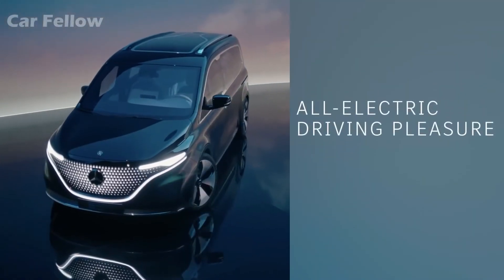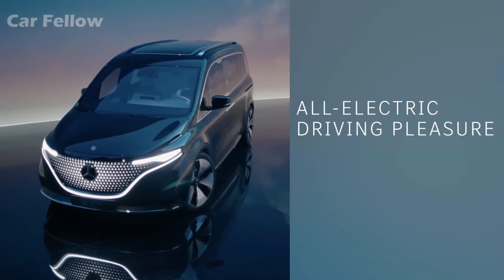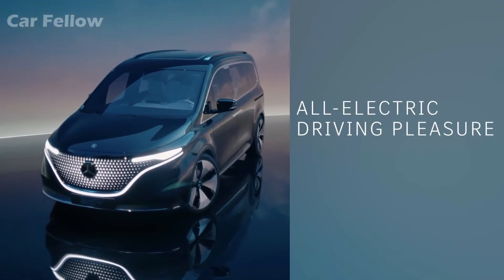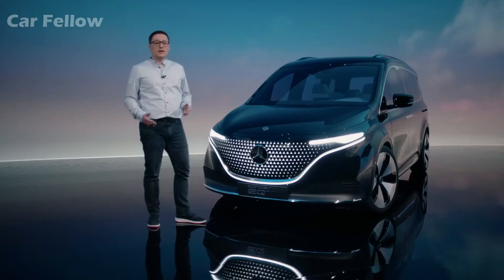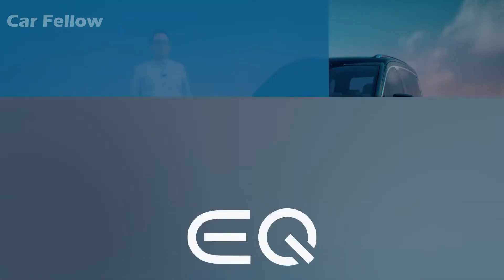Last but not least, all-electric driving pleasure with a competitive range is an important factor. But the Concept EQT does not just drive like a real Mercedes — it also looks like one. To be precise, a Mercedes from the EQ family.